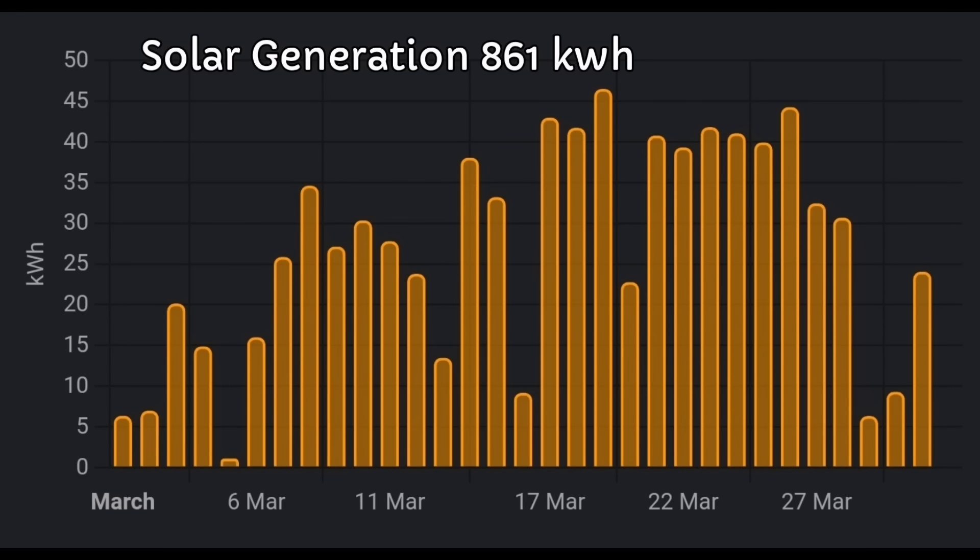How have we done for the month of March? It really has been a cracker — so much sunshine, and the extra array has helped as well. A rather incredible 861 kilowatt hours for the month. Looking at the day-by-day, there are so many days with over 20 kilowatt hours. When we put in the first 3.9 kilowatt array, we were getting 20 kilowatt hours on a good day in summer. Now in March, 20 is quite low — 30 is what we look forward to, and on some days 40 plus. This is really working out well with the extra solar panels.